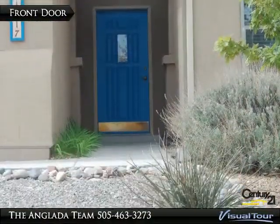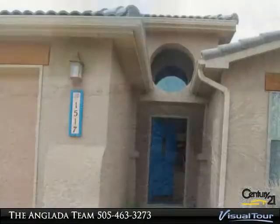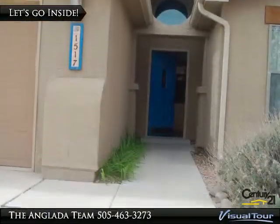The master suite features a private luxury bath and a two-way guest fireplace. It also has a huge walk-in closet.